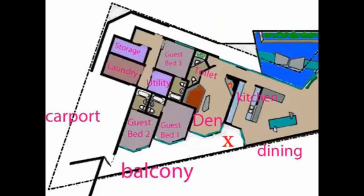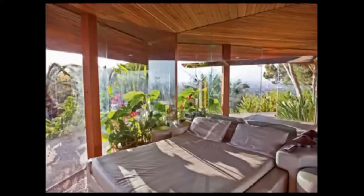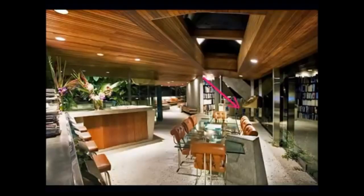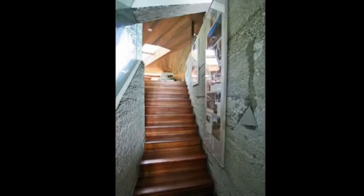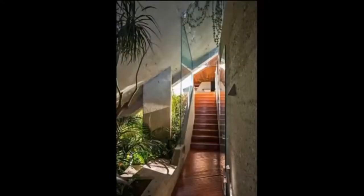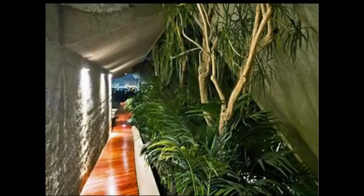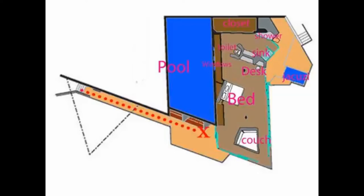The two guest bedrooms are only accessible from the balcony outside. Both guest bedrooms have large mirrors in the back, giving the illusion that they are larger than they actually are. When we go back to the dining area, we see a stair that goes outside and leads to the master bedroom. With its sharp edges, concrete steps, and glass points, the house is not very safe — but beauty and transparency was chosen over safety. And here it is: the master bedroom.